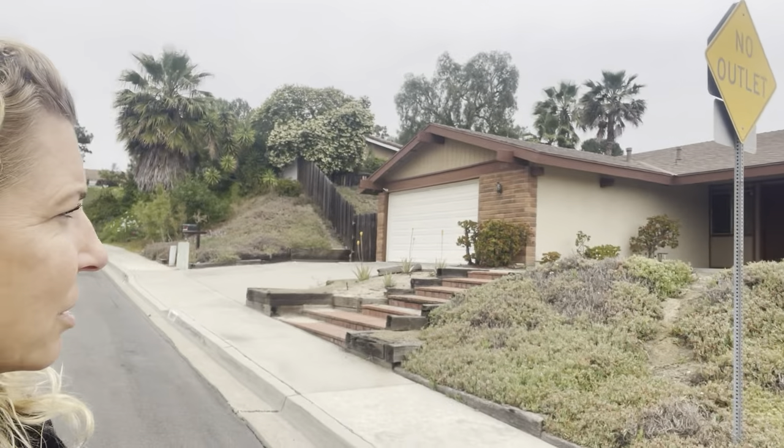Hi everybody, it's Jen Perzicki with the Perzicki White Real Estate Team. I wanted to talk to you about this cute little house we have on Goya Circle in Mission Viejo. It's a four-bedroom, two-bath house, almost 1,900 square feet on a 10,000 square foot lot. It's built in 1963 and it's got a little bit of work to do.